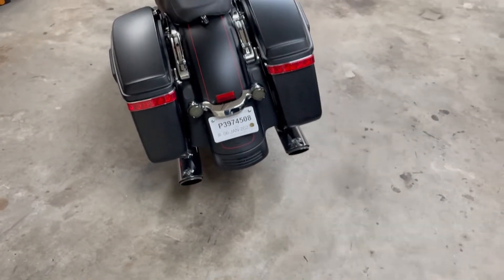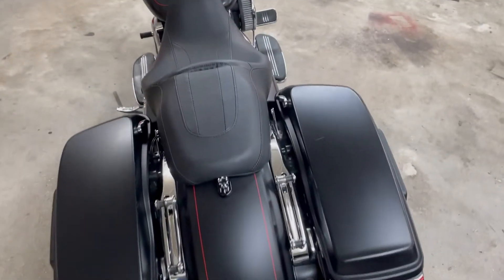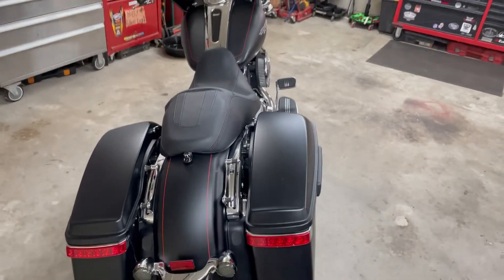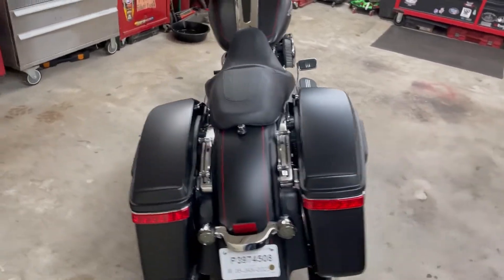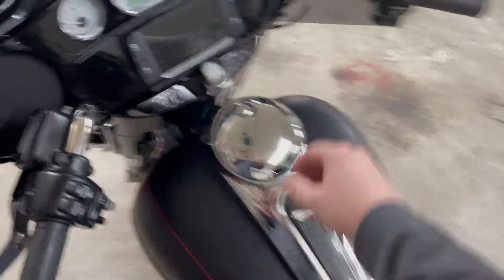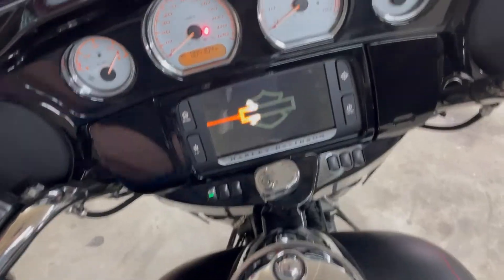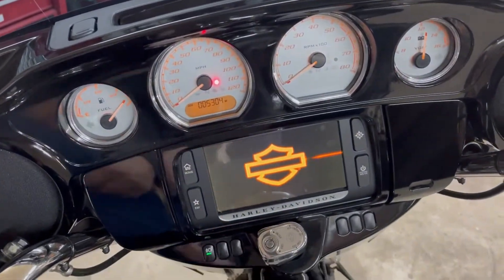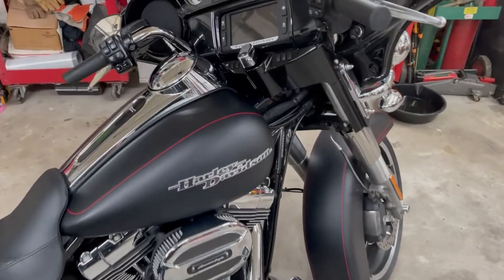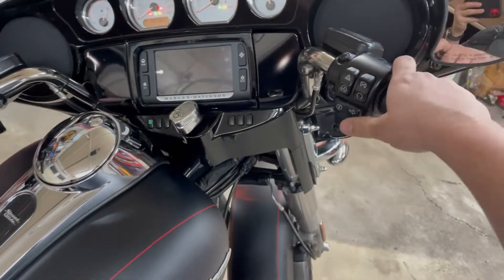That's kind of what we've got planned. Man, this seat looks so much better — that one was just massive. I've already put about a hundred-something miles on it, so I'm going to give y'all a little sound clip of how that sounds right now.